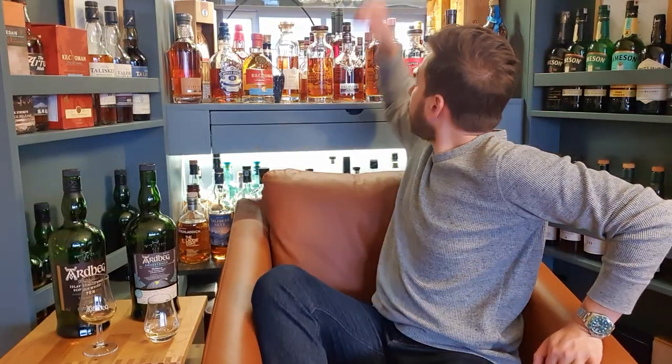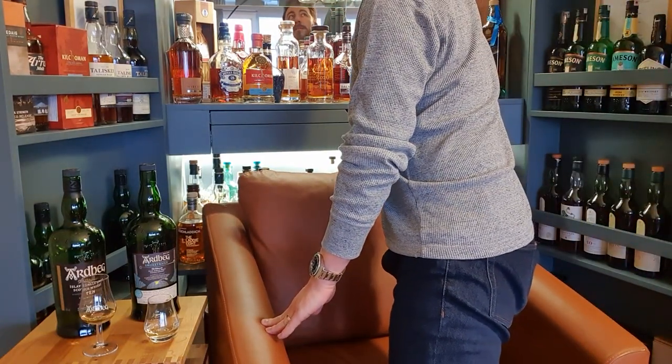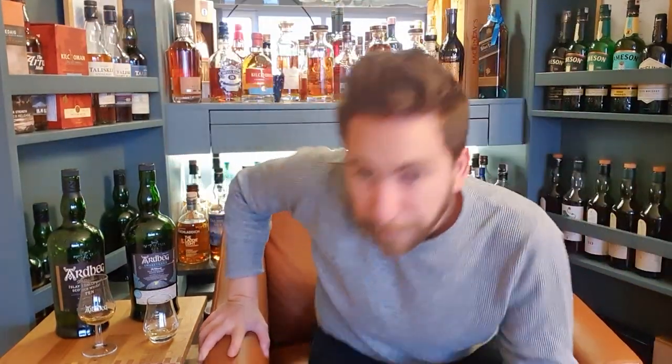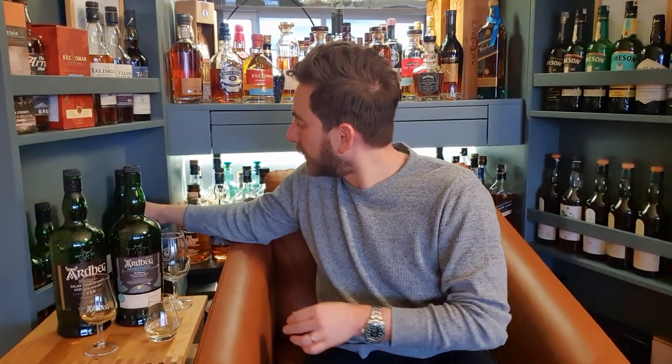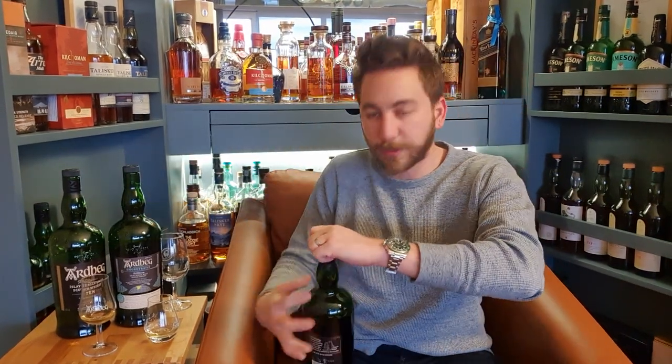I'm going to pull a move from those guys at the Whisky Tribe in Austin, Texas — shout out to them as well — and compare it with the Anu to see if there's any correlation. The Anu is married together whisky from several different casks including new charred oak, PX sherry, and first-fill bourbon. So there's no cask connection whatsoever with the Smoke Trails.